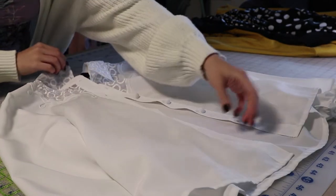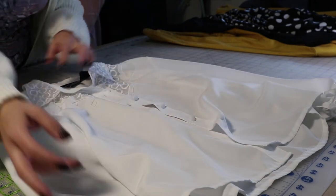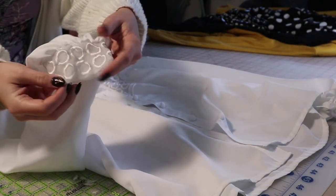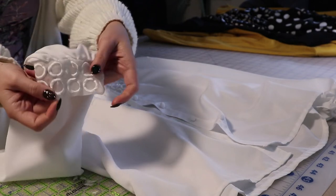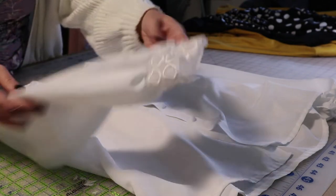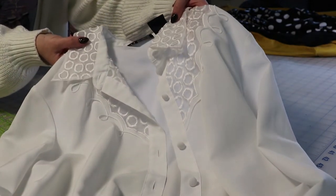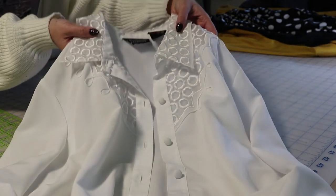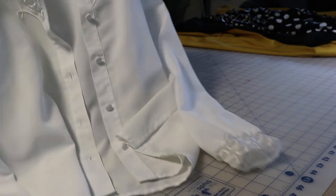I went to the blouse section because I wanted a white blouse, and I found this one in the women's section. It has these really pretty white covered buttons, and the sleeve cuffs have this really nice circle-like organza embroidered cuff. It's a really silky blouse. I'm probably not going to have to do too much with this blouse — it's pretty much good to go as is.